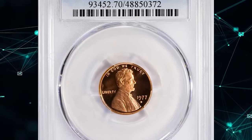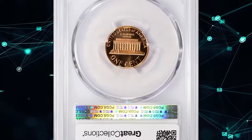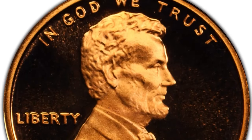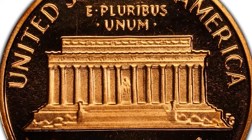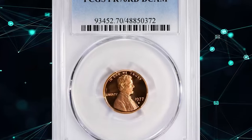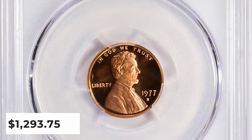1977 S Lincoln cent, graded as PR70 Deep Cameo by PCGS. PR70 is the highest achievable grade for a proof coin and indicates an absolutely perfect coin with immaculate preservation, striking level, and outstanding eye appeal. PCGS reports overall 70 proof cents with Deep Cameo designation in this high-end grade. This specimen was sold for $1,293.75 with buyer's fee.